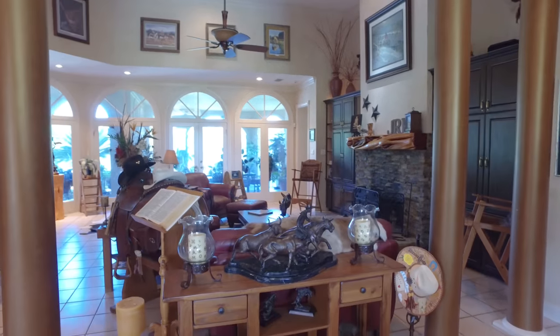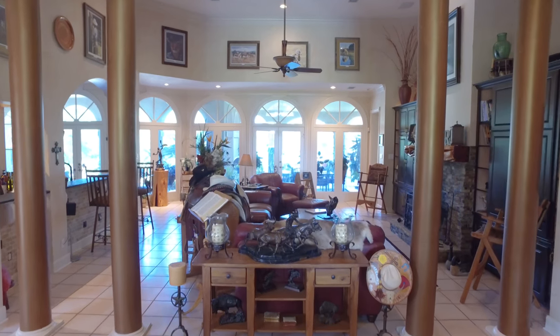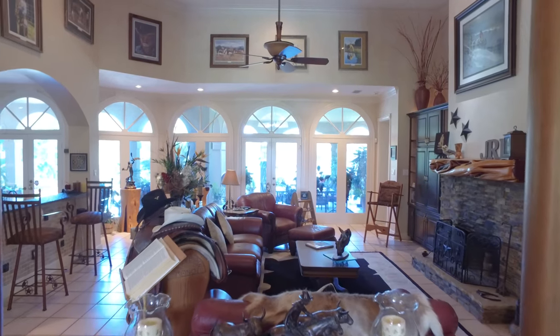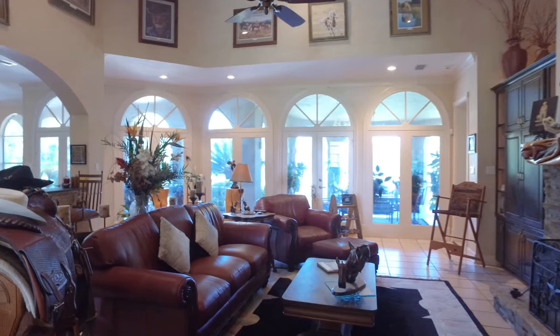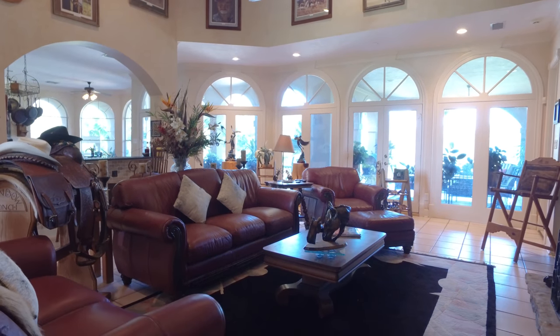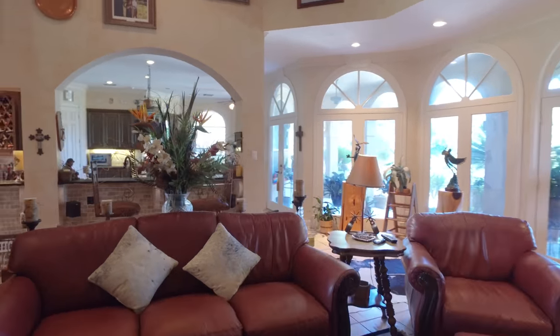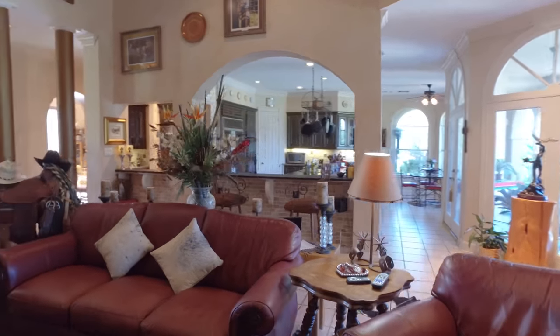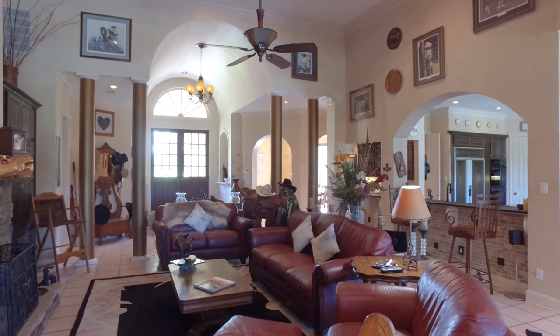The deep, rich colors continue to impress in this home. Look at the family room — your eye is immediately drawn to the beautiful back of the home with all of the windows and doors that lead you outside. The ceramic tile flooring, recessed lighting, and tall ceilings make a stunning impression.